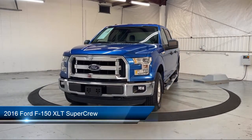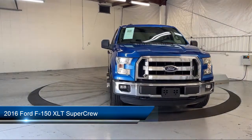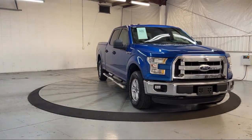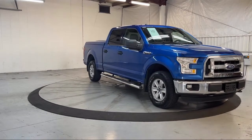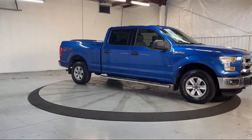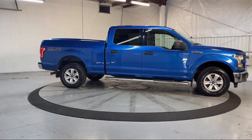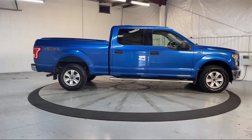It comes equipped with keyless entry, chrome bumpers, sync communication system, air conditioning, speed sensing steering, alloy wheels, steering wheel controls, electronic stability control, AM FM stereo single disc player, tire pressure monitoring system, and much more.